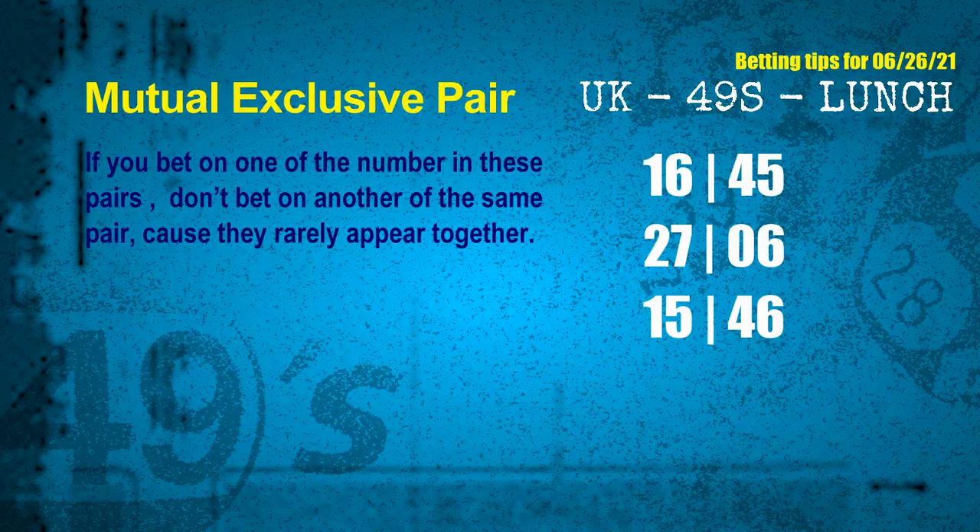Now we have some following ones and ball colors, here are some tips to increase your hit odds — such as mutual exclusive pairs. These numbers in a pair both match the following ones and colors, but according to thousands of results before, they rarely appear together. Which means if you bet on one of them, don't bet the other in the same pair. The mutual exclusive pairs for next draw are: first pair 16 and 45, second pair 27 and 06, third pair 15 and 46.